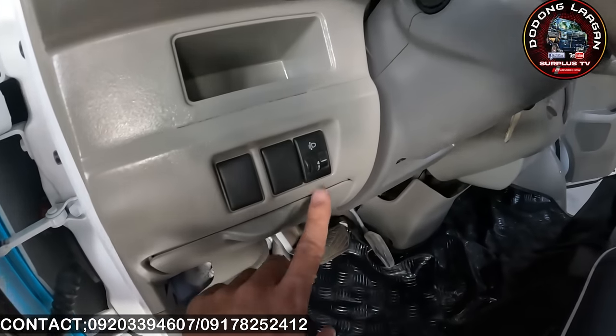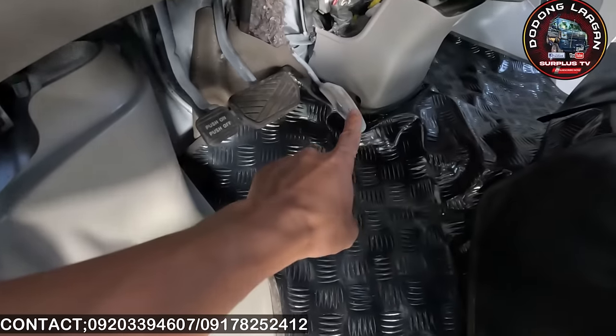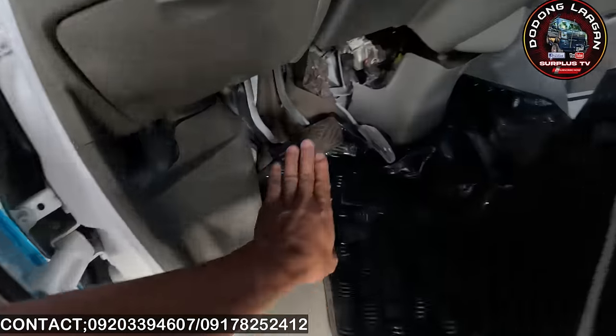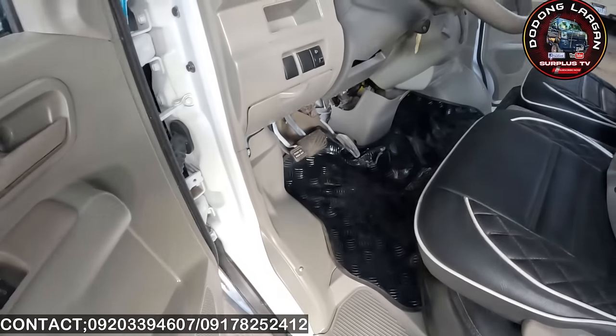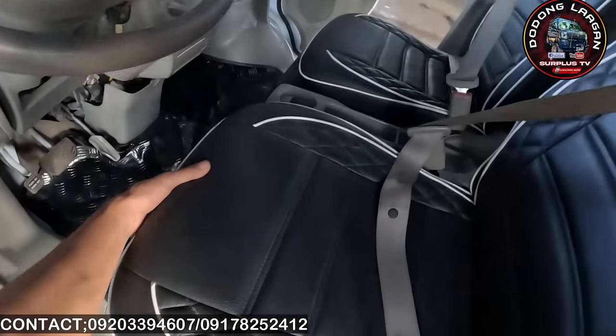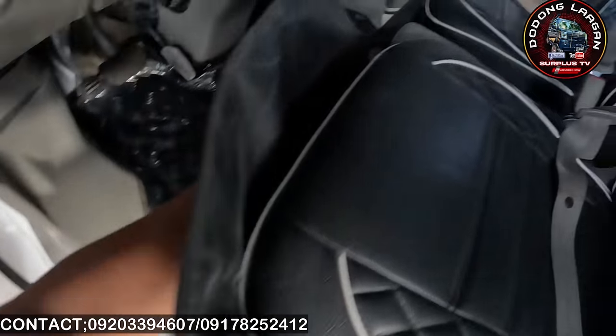Dito naman makita natin yung kanyang headlight adjuster. Parking brake pedal din yung ating brake pedal. Dito is yung ating accelerator pedal. Pinataas yung upuan natin dito para makita natin yung makina natin.